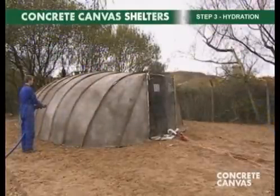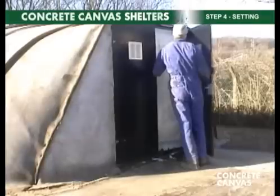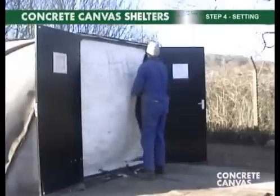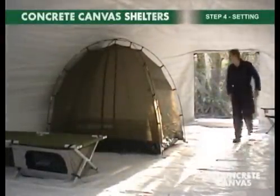Step three is hydration. Water is sprayed onto the shelter until the surface is saturated. The final step is setting. The concrete cloth cures in the shape of the inflated inner and 24 hours later the concrete canvas shelter is operational.